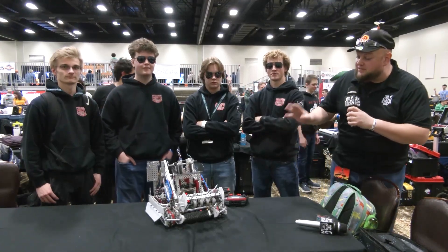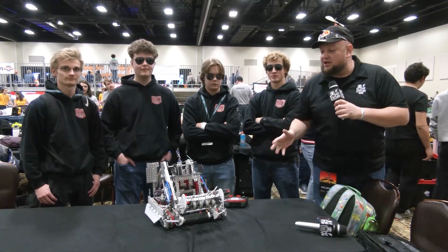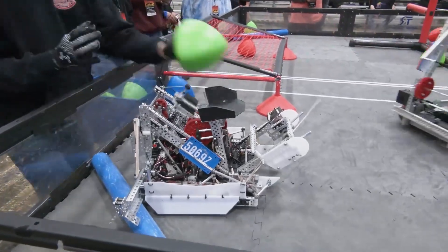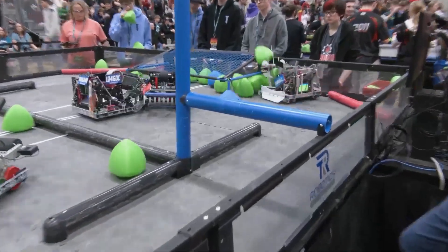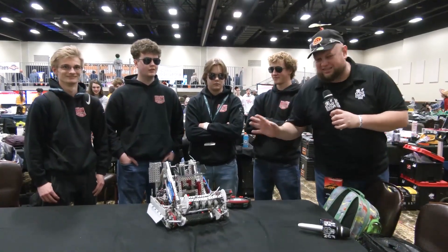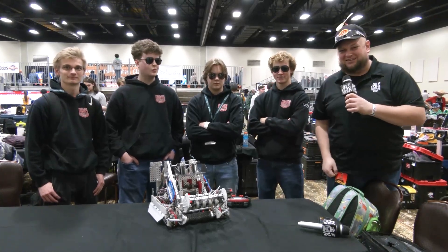It's Tyler here at the Kalahari High School event, checking in with 5069Z, Control Z coming out of Nebraska — a couple tournament wins, a couple skills champions, and an excellence award too. I've had a chance to see them at a couple signature events, and we've had our eyes on them for a long time. Take a look at this robot — this might be one of the quickest shooters I have seen out on the field. Let's learn more about them here on Pits and Parts.